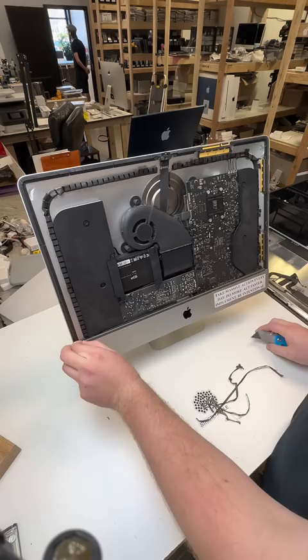So now this Georgia customer has a sped-up iMac that she'll be able to use for the next several years. LaToya, we appreciate your business and you're good to go.